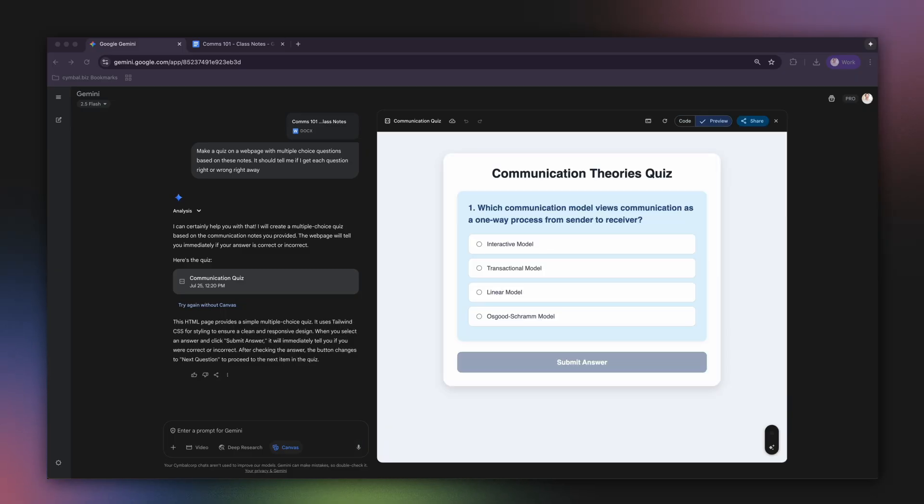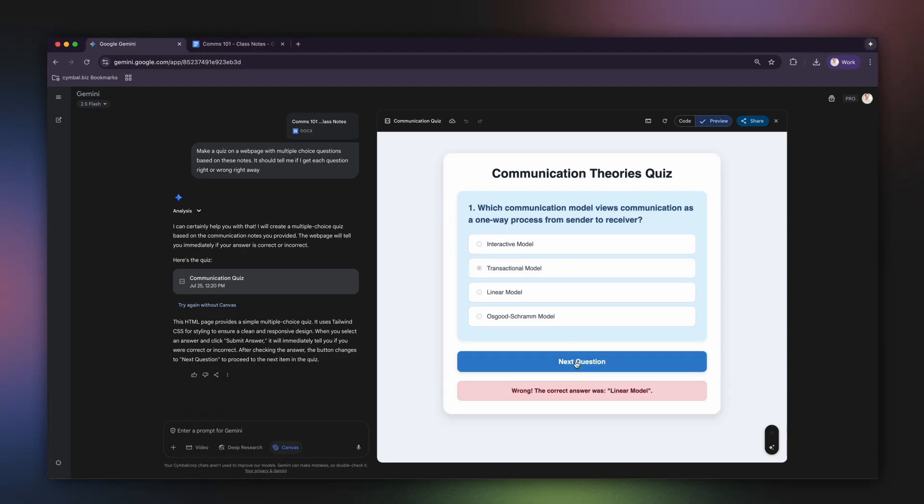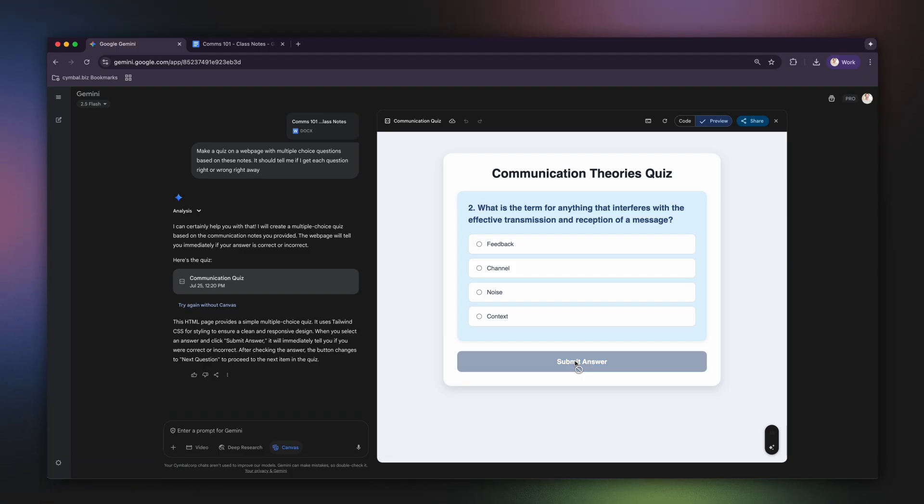This is a fantastic way to make learning more engaging and to quickly assess your own understanding. As I answer each question, I get immediate feedback. This is so much more effective than just rereading a static document.